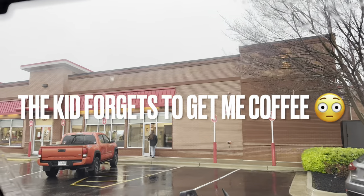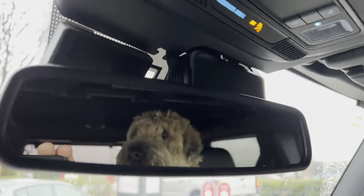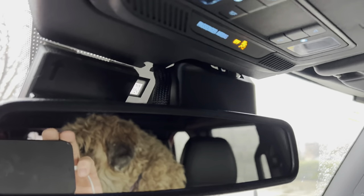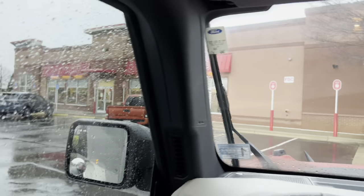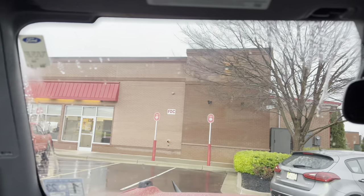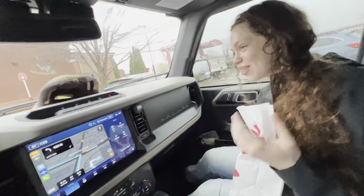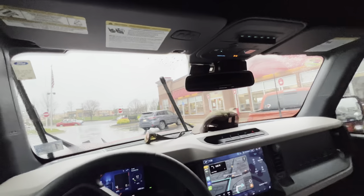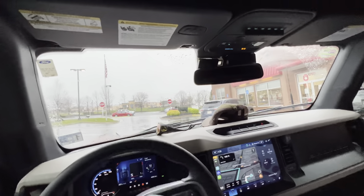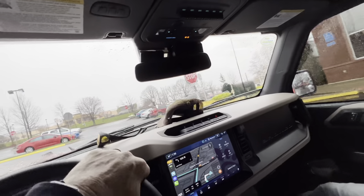We're here at Chick-fil-A getting breakfast. My dog says, where's mine? The kid ordered two drinks — one for her and one not for me. I'm sorry, it was genuinely an accident. It's all good, kid — I guess I could go in and get one. My daughter's bragging about her phone. I'm going to go to Panera and get myself a coffee.